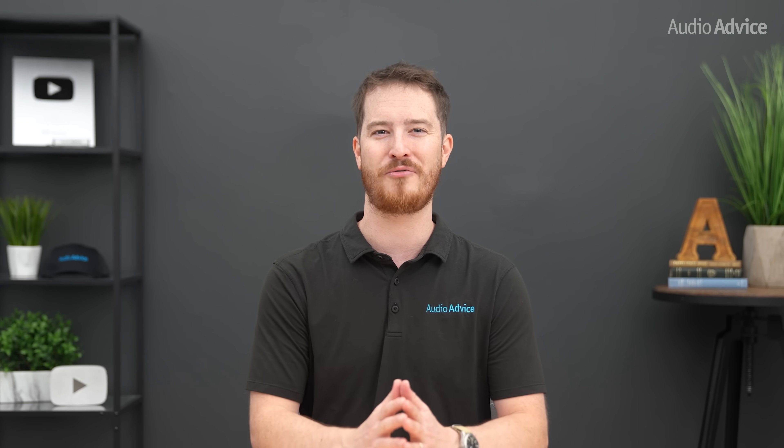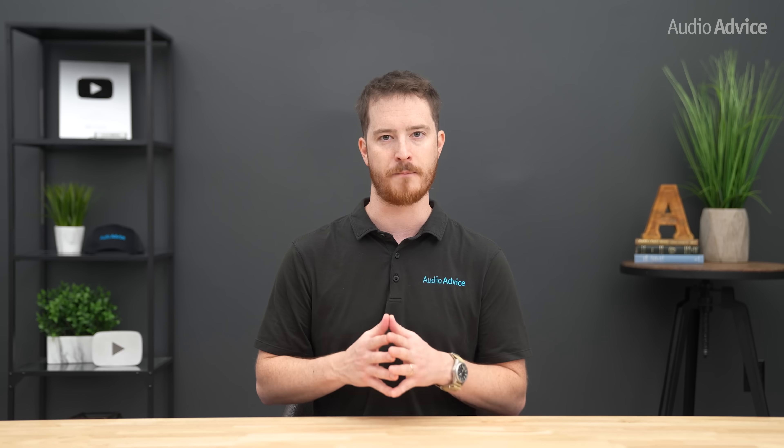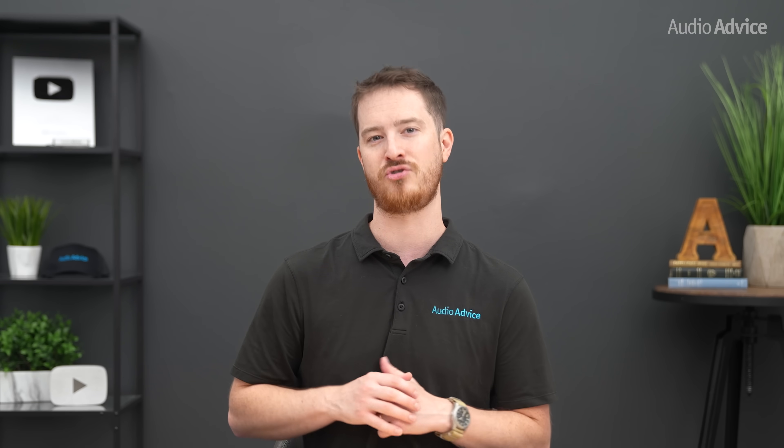For projectors, the deciding factor is again not the HDR format but how good the tone mapping engine is. At the end of the day, HDR formats are about getting you closer to the director's intent and making movies, shows, and games feel more real. Buy the best performing display you can for your room, and let format support be the tiebreaker, not the main driver.